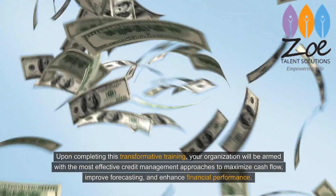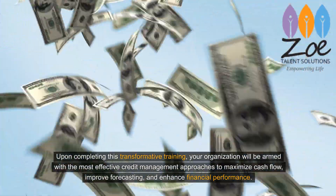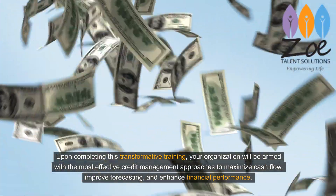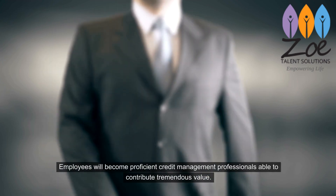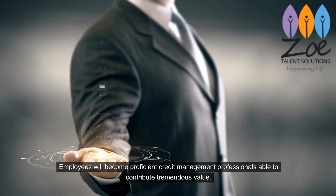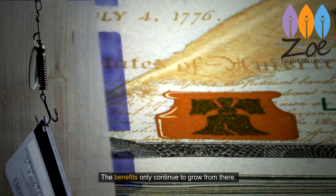Upon completing this transformative training, your organization will be armed with the most effective credit management approaches to maximize cash flow, improve forecasting, and enhance financial performance. Employees will become proficient credit management professionals able to contribute tremendous value.